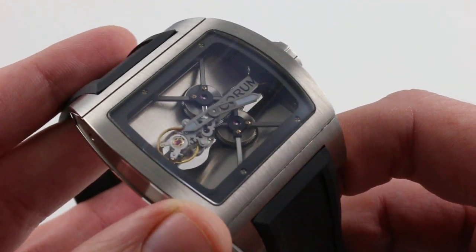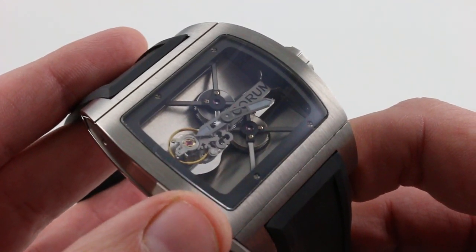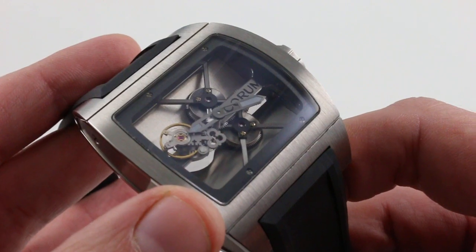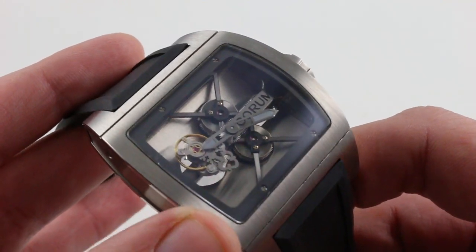And then the watch itself — perhaps I should say the Corum CO-22 movement — taking pride of place at the center of a spectacular dial. In fact, the dial is all the movement, and the movement is all the dial.